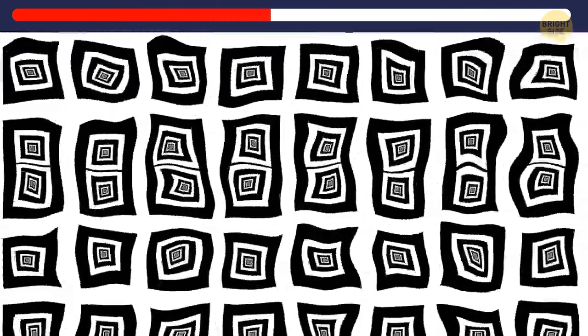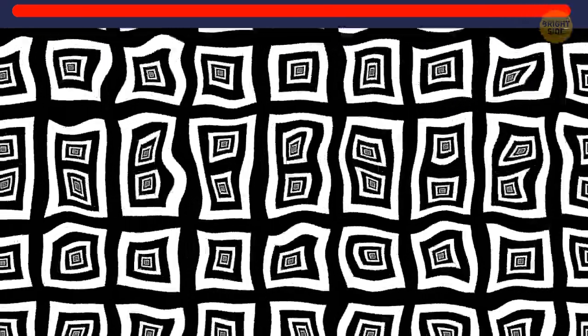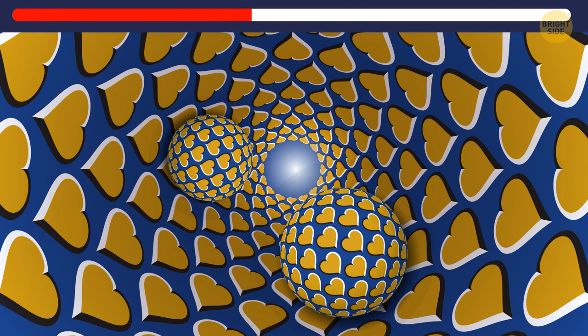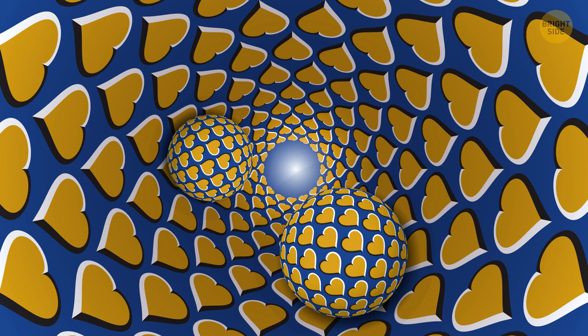Now let's take a look at this tricky pattern — is this image static or dynamic? It's not an optical illusion; this pattern is animated. Now, do these spheres move across the screen? Nope, they don't. But if you take your time and focus on the center of the screen, it will begin to rotate.